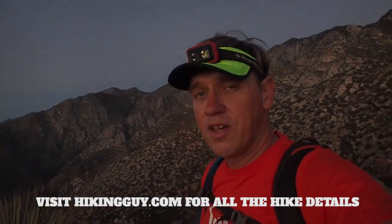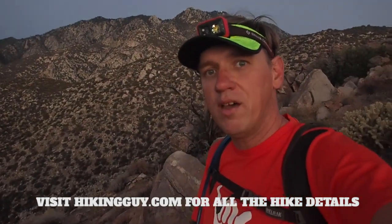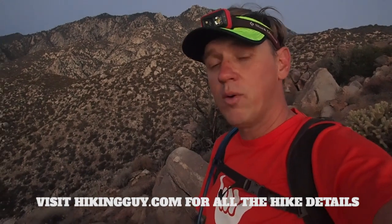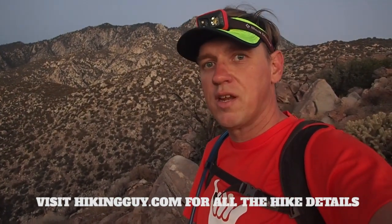If you're going to do this hike, go to hikingguy.com and read all the info about the hike. Don't just rely on this video. If you want to do it from another route, just go to hikingguy.com — I have some other hikes to San Jacinto there.